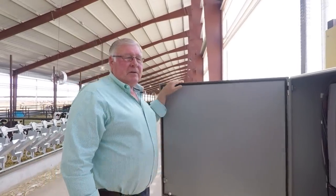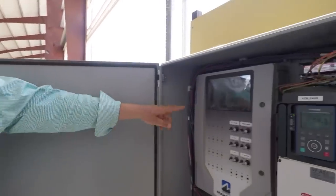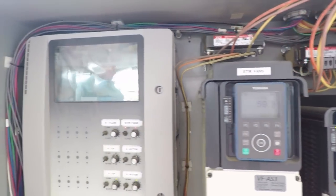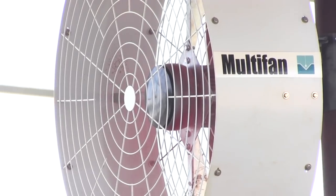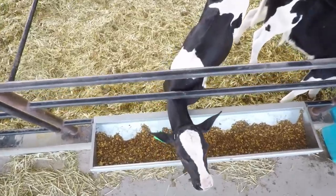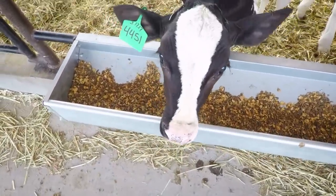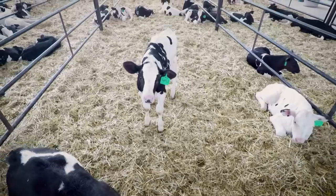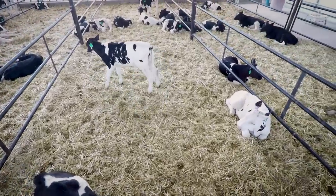This is the controller. It does all the controlling of the curtains — up and down — and the fans, how fast they run, how much air we're moving. We try to keep the temperature as good as we can for the calves. They do jump and play, and I think it's healthy for them.